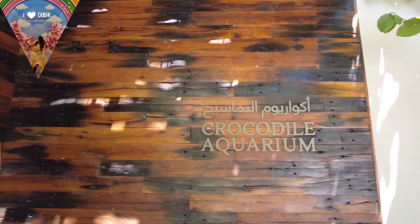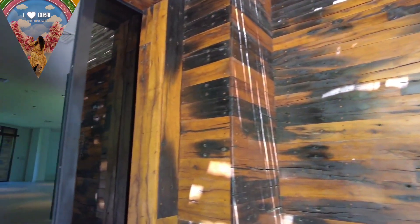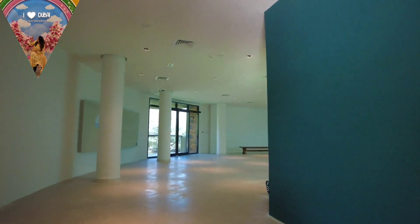The most interesting part of this park is the Crocodile Aquarium, where you can see the big crocodiles up close.